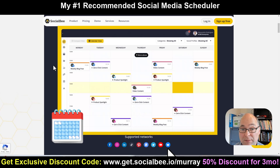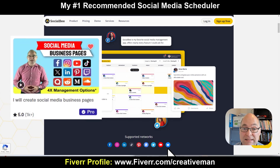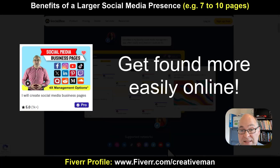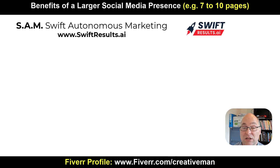With a larger social media presence, your brand can be found more easily online. If you need help with creating and enhancing social media pages, check out my gig on Fiverr — at the time of making this video I have 1,100 five-star reviews on my social media page creation service. Having a larger social media presence boosts your SEO juice so you are found more easily online. It also helps with SAM, Swift Autonomous Marketing. SAM takes over the entire marketing, sales, and traffic process better than a human, for any industry in any language in under 30 seconds. You can learn more about SAM at swiftresults.ai.